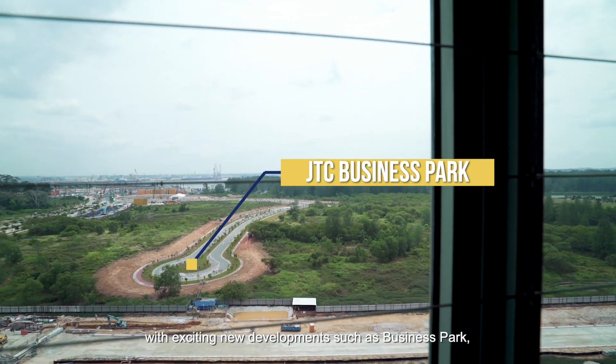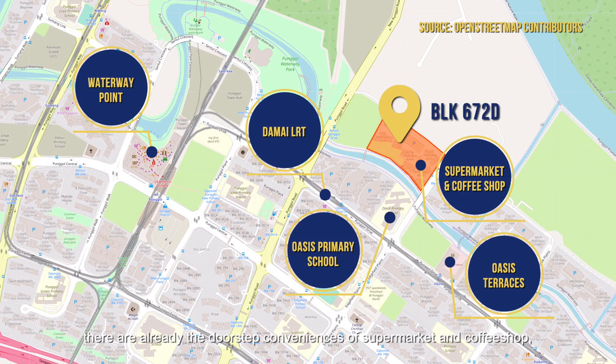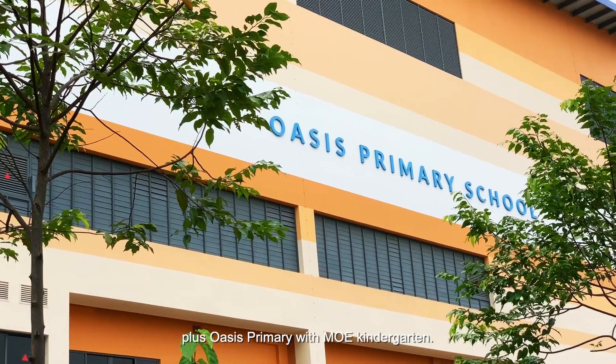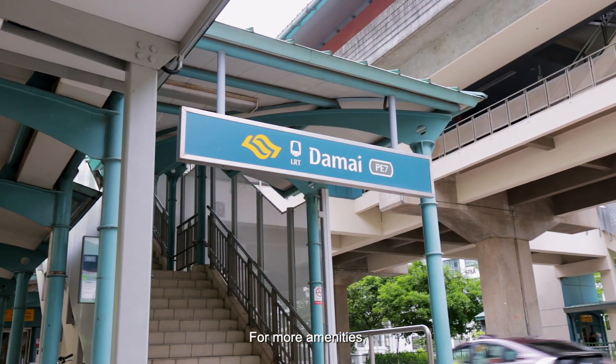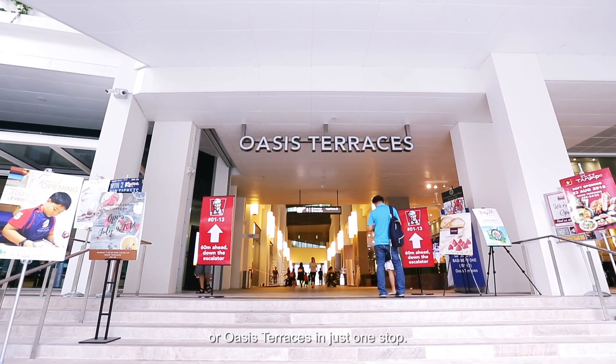With exciting new developments such as Business Park, Singapore Institute of Technology, and Punggol Coast MRT. But not to worry — even as you wait, there are already doorstep conveniences of a supermarket and coffee shop, plus Oasis with MOE Kindergarten. For more amenities, Damai MRT can link you to Waterway Point or Oasis Terraces in just one stop.